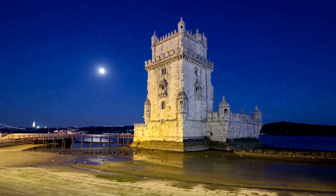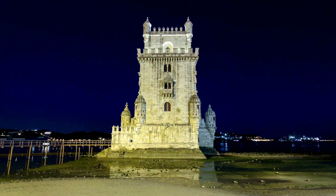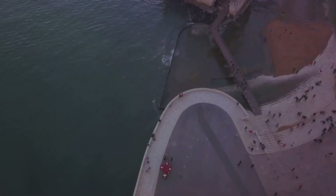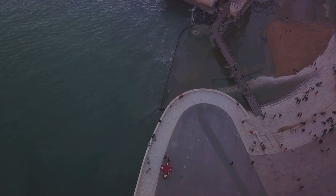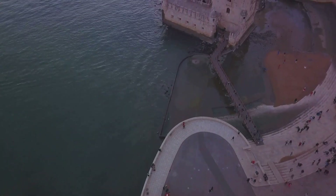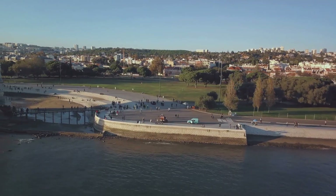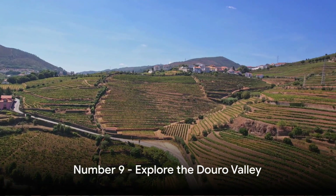The tower's rich history, coupled with the beautiful surroundings, provide a unique insight into the country's past. Whether you're a history buff, an architecture enthusiast, or simply in search of a great view, the Belém Tower is sure to captivate you. A trip to Portugal wouldn't be complete without a visit to this historic tower.